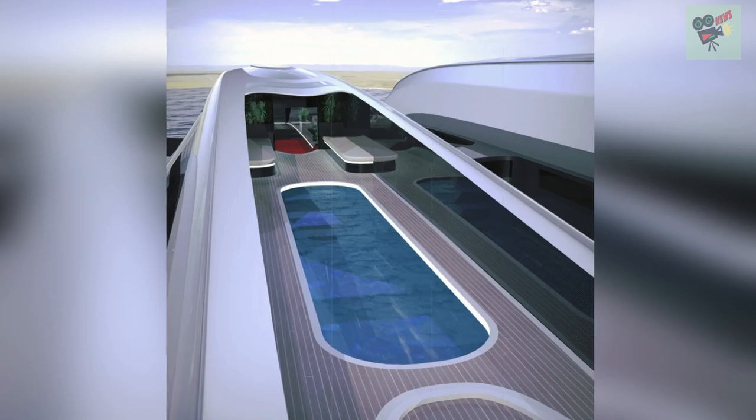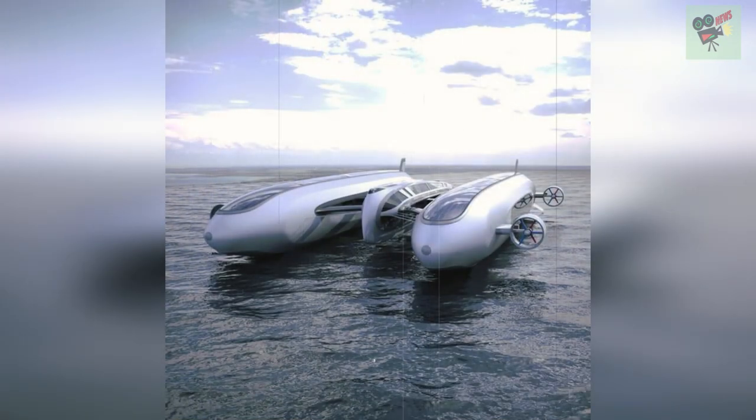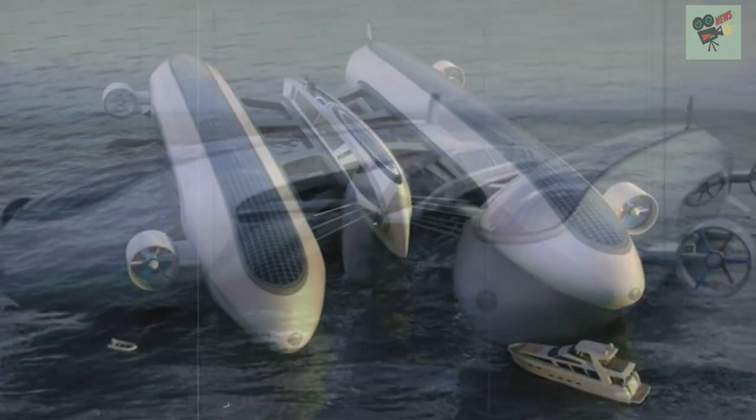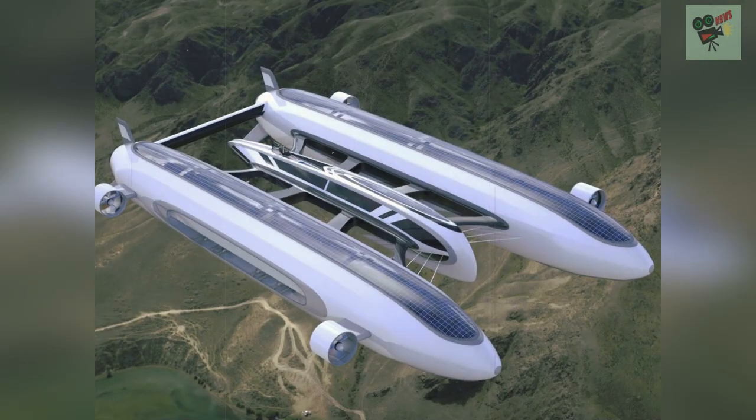When a water landing is required, Lazzarini said the air yacht is pushed down from the rotation of the engines and can stand in the water through a depressurization of helium and ballast anchor system. It can sail quietly in the water at a speed of 5 knots.